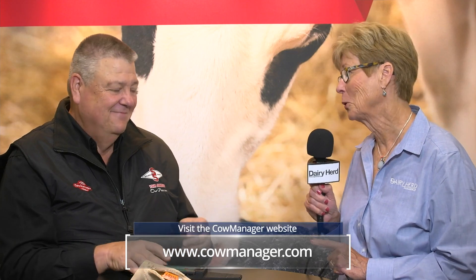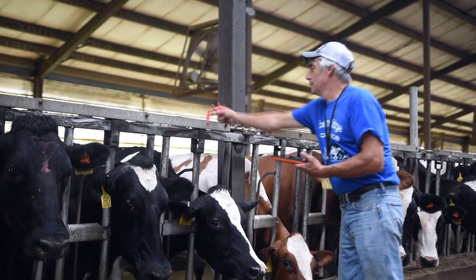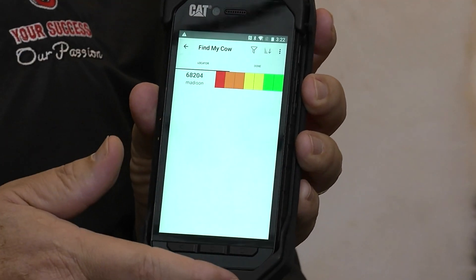The big innovation coming out this year is called Find My Cow, which goes beyond fertility or health. Whether you need to give vaccinations or do pregnancy checks, you enter the cows you want to find in the software. It sends a signal to the servers, which sends back a signal to the sensor, and the sensor responds 'here I am' with a unique number linked to that cow. As you walk into the barn and get closer, the signal gets stronger and the tag turns colors from red to yellow to green, putting you right at that cow. Find My Cow is the first in the industry to do this.